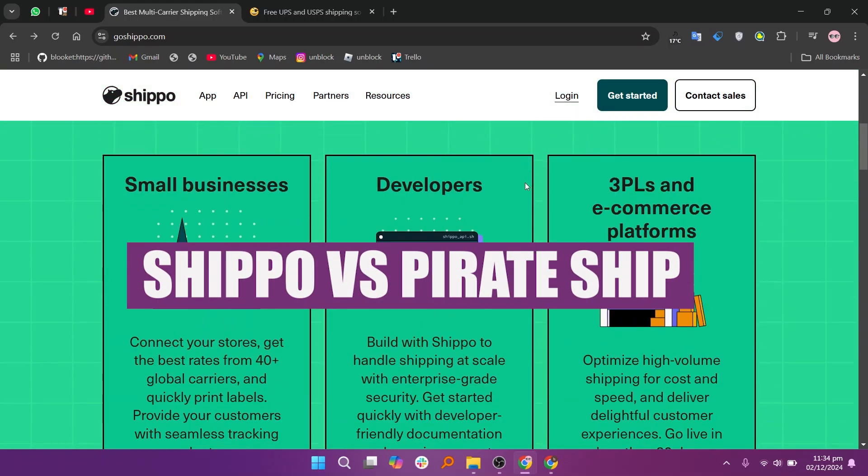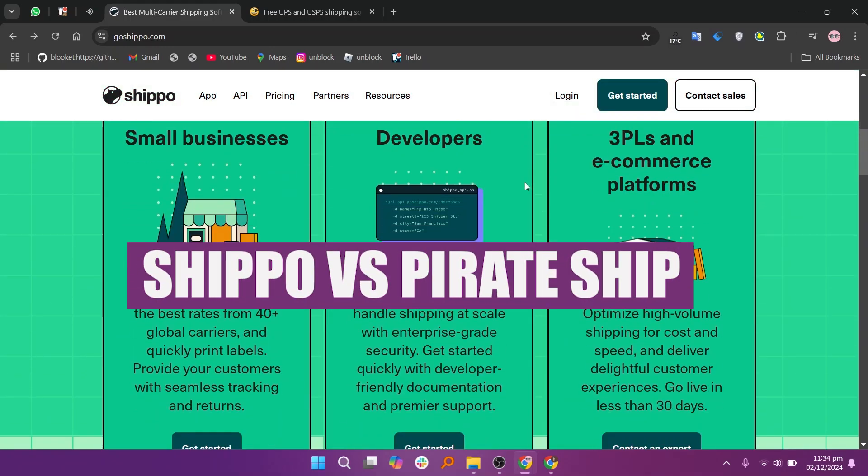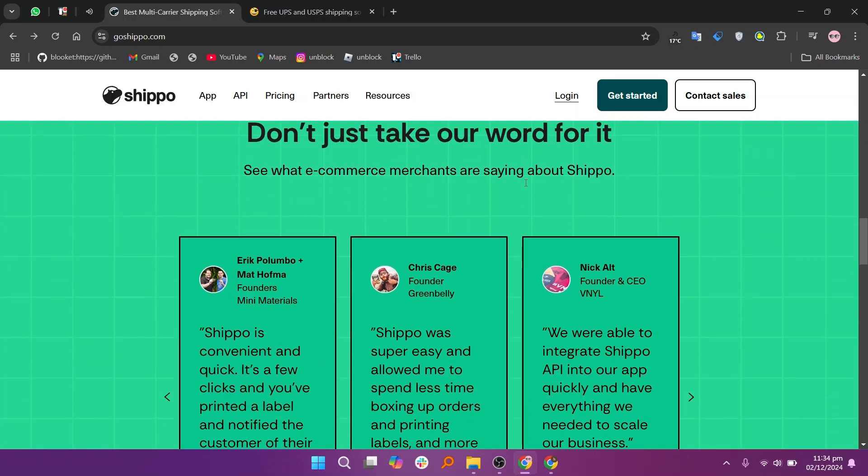In this video, we will compare Shippo and Pirate Ship. If you want to get started with Shippo or Pirate Ship, you can use the links given down in the description.